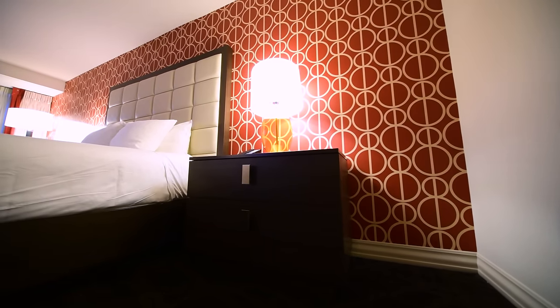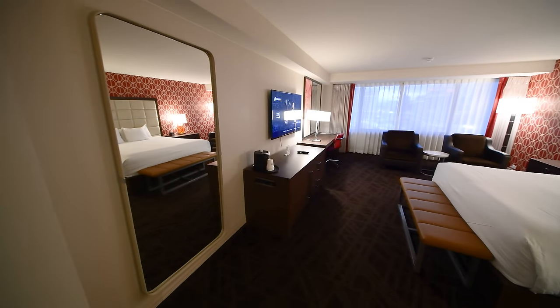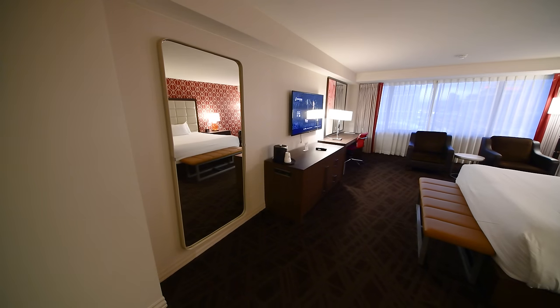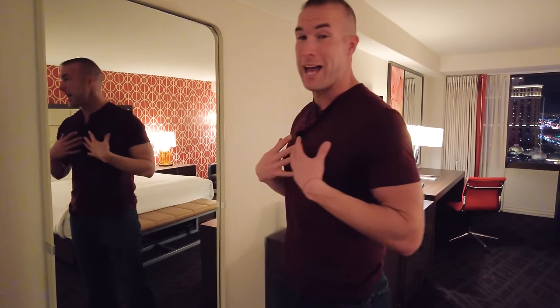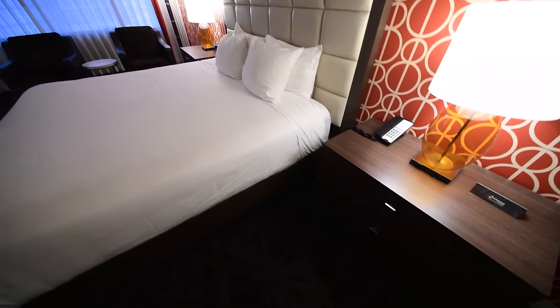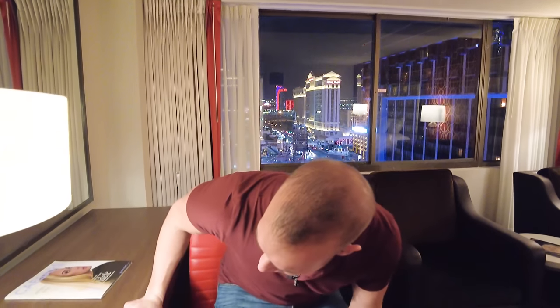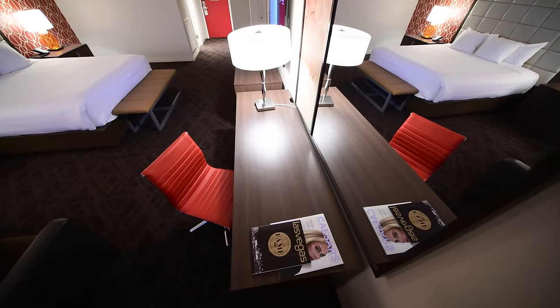Modern decor inside all the way throughout. This mirror is something really cool — it's completely full size, so you can see yourself from head to toe before going out for the evening. I am six foot three and I can see my whole body in it. Along with the king bed, you have dual end tables, two comfortable cushion chairs, and a desk and workspace for anyone coming here for business.